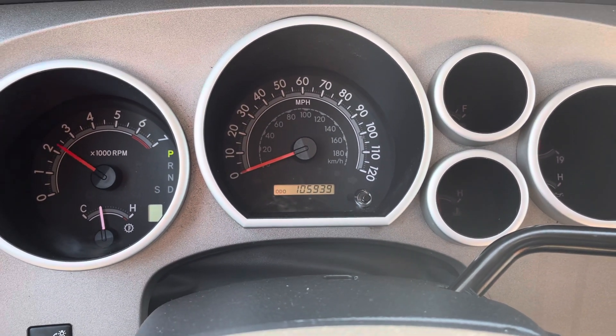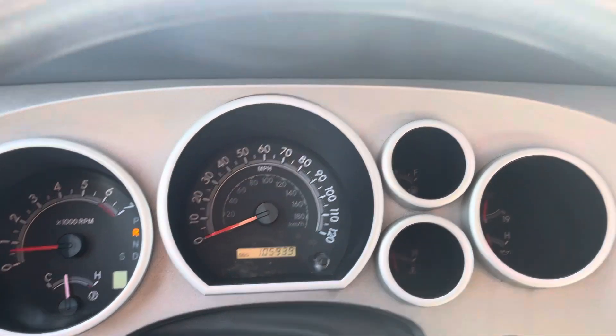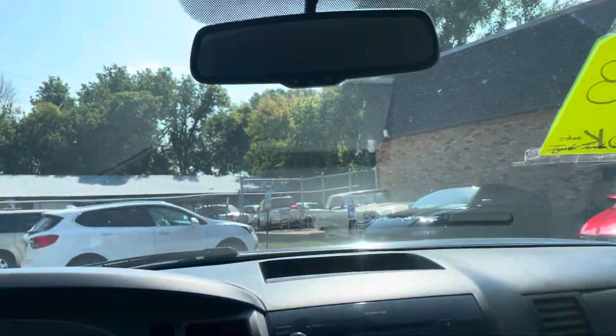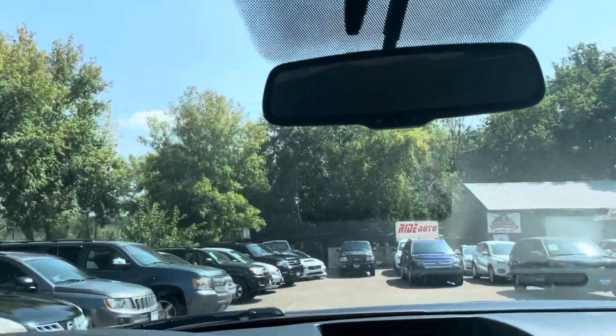No misfire, no hesitation, no check engine, no airbag light. Transmission goes from gear to gear without any delays. There's your backup camera and the magic mirror. I actually had the pleasure of driving this vehicle — I took it to detail, had it detailed, had it on the highway doing about 65 to 70.